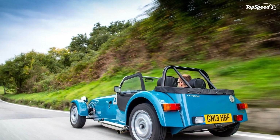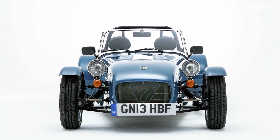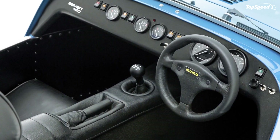The new Caterham 7-160 is priced from £14,995, about $24,200 at current exchange rates.